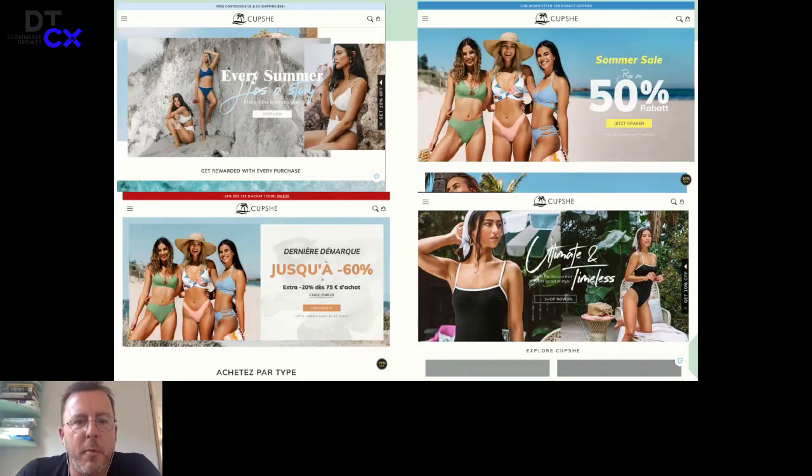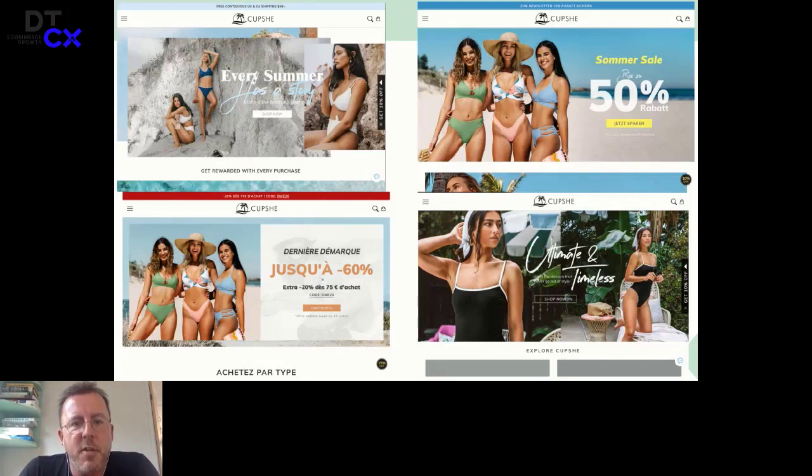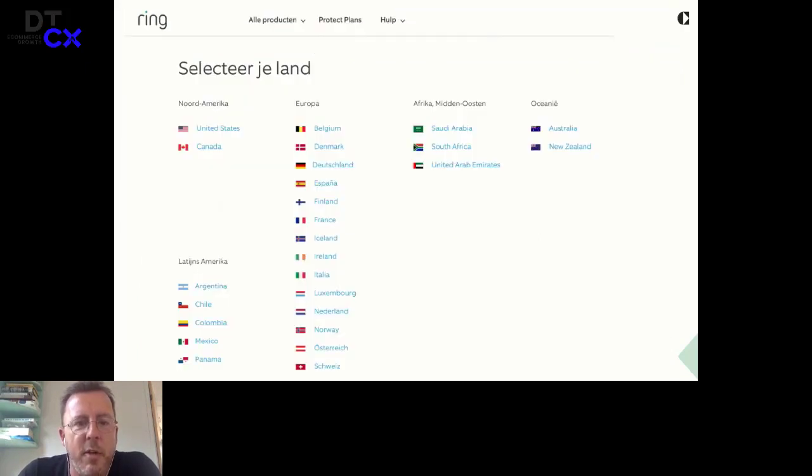This is one we have built. Ring is the famous doorbell — the .com site is the US site. We don't pretend, because we're a European agency, to know how the US market works, but we like to focus on the European market. And for that we need many, many different sites. So the Dutch website looks like this, and then we build a lot of websites — some are actually the same — but these are like 10 or 12 websites for this company alone, just to focus in on the country.